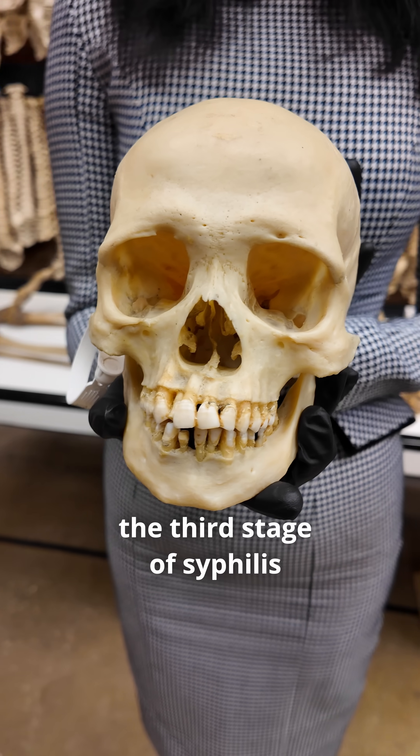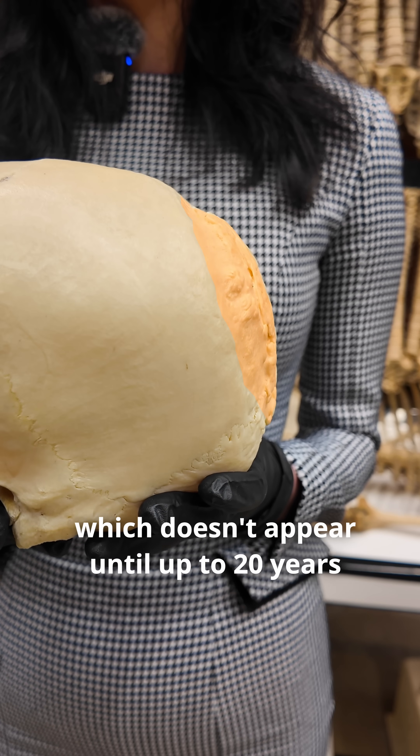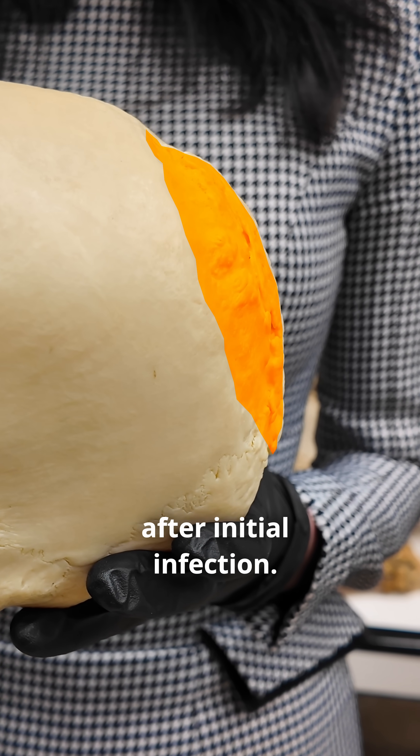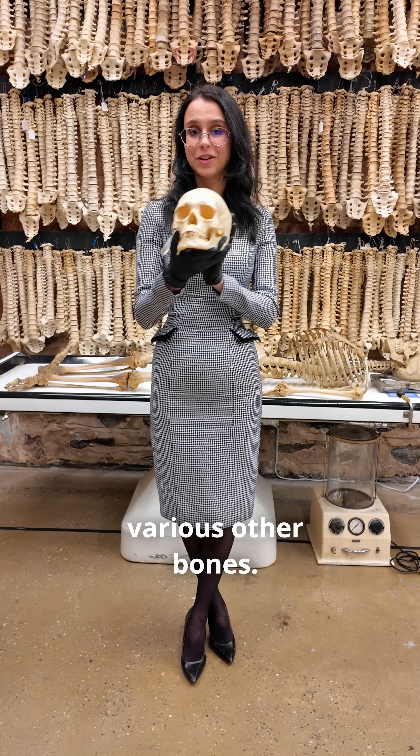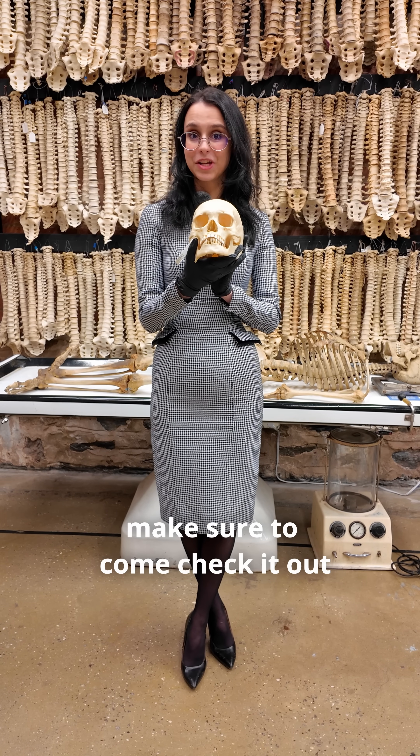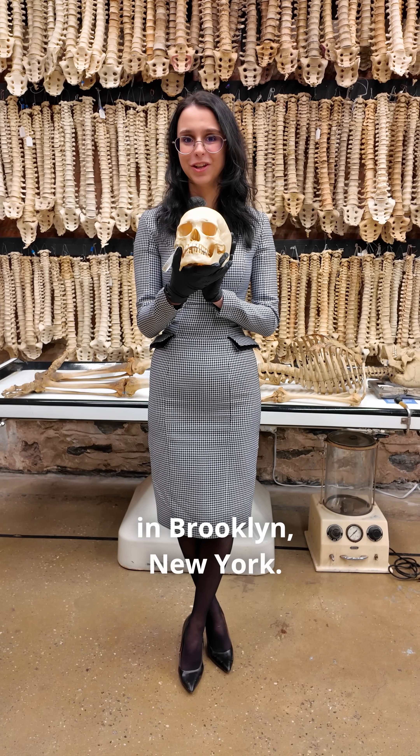This doesn't actually happen until the third stage of syphilis, which doesn't appear until up to 20 years after initial infection. We actually have an exhibit on syphilis here at the bone museum with this skull and various other bones, so if you found this video interesting, make sure to come check it out in Brooklyn, New York.